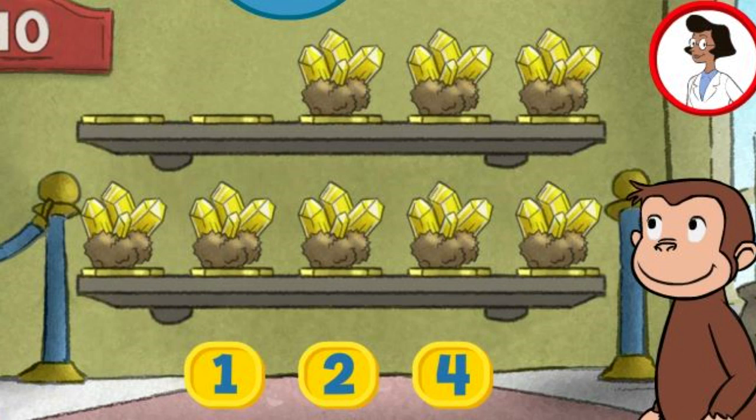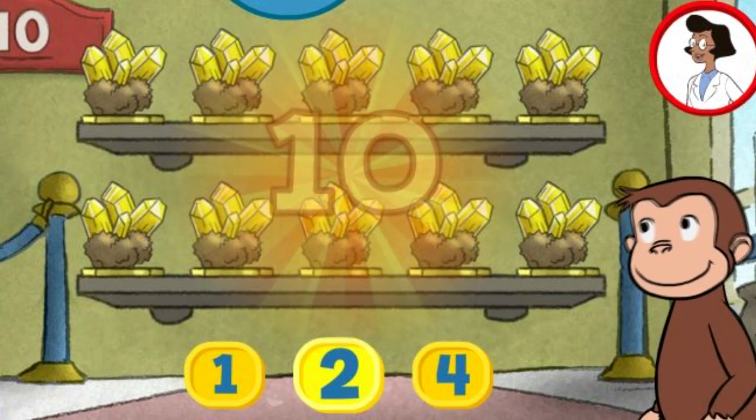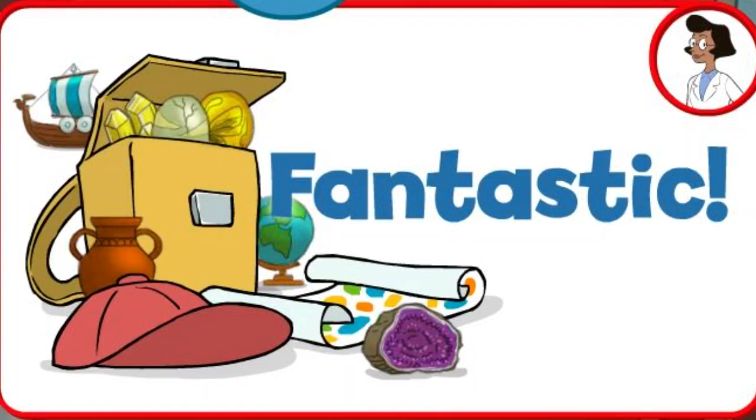Here we have eight things. How many more do we need so that we have ten altogether? Two. Thank you. This display of ten looks perfect. Fantastic. What a wonderful exhibit.